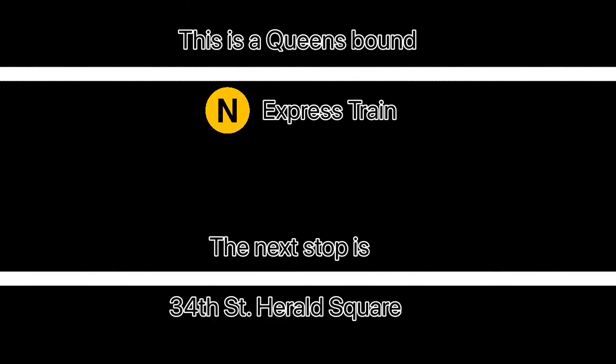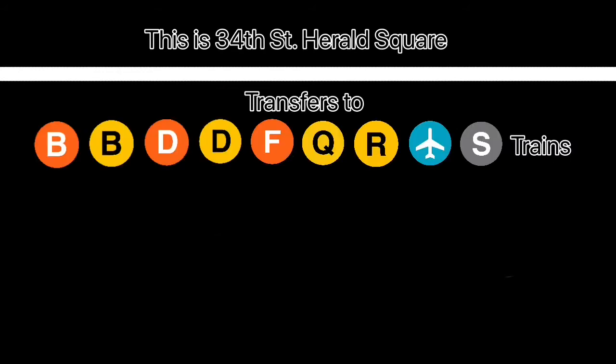This is a Queens-bound N express train. The next stop is 34th Street, Herald Square. This is 34th Street, Herald Square. Transfer is available to the B, D, F, Q, R, and JFK express trains.